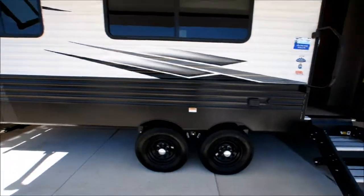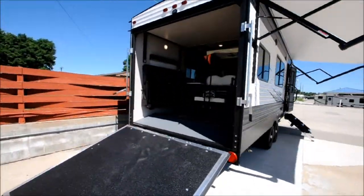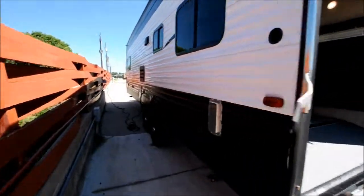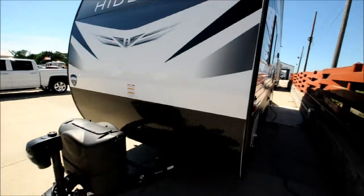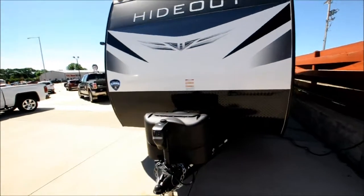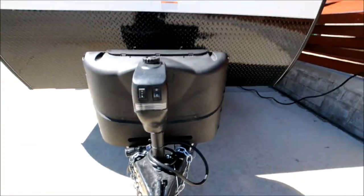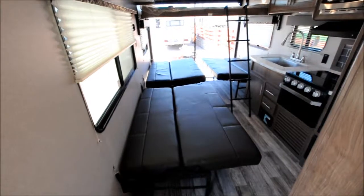15 inch tires. Manual stabilizer jacks. Come check it out, it's amazing. Outside shower. Water heater. Power tongue jack. Just a wonderful camper.